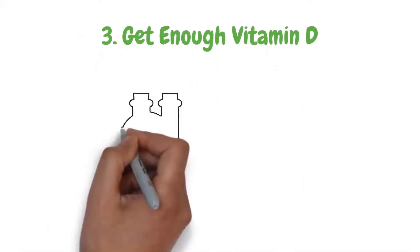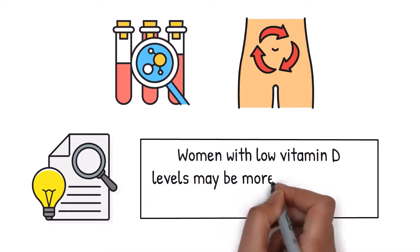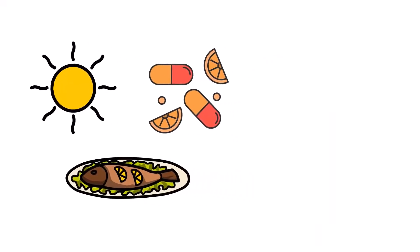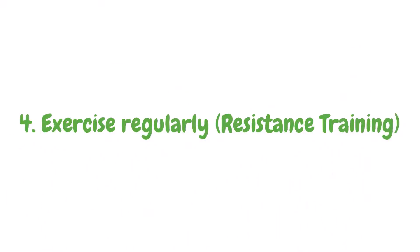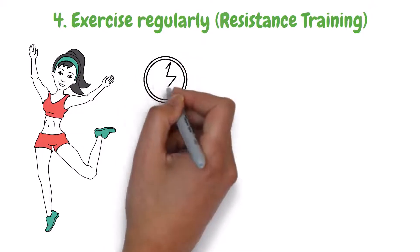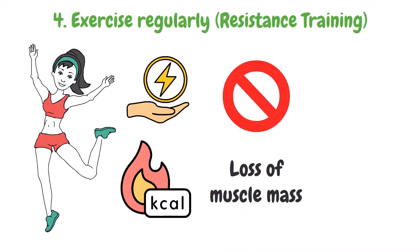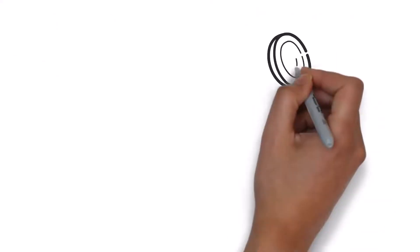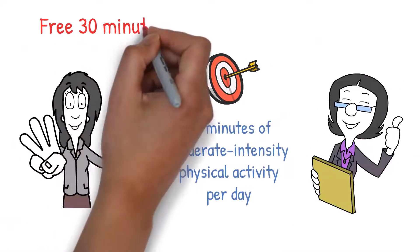Get enough vitamin D. Vitamin D plays a role in regulating insulin, hormone levels, and metabolism. Research suggests that women with low vitamin D levels may be more prone to belly fat gain during menopause. By getting enough vitamin D through sunlight, supplements, or food sources, women can help support healthy metabolism and potentially reduce belly fat. Exercise regularly with resistance training. Resistance training specifically will help you maintain a healthy weight and keep your muscles toned. It allows the body to use energy efficiently, meaning fewer calories are stored as fat, and helps prevent the loss of muscle mass that often comes with age. Studies have found that exercising regularly can reduce abdominal fat and improve insulin sensitivity. Aim for at least 30 minutes of moderate-intensity physical activity per day, three times a week.